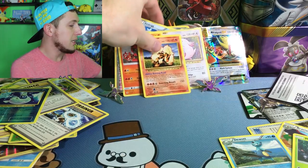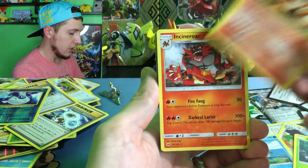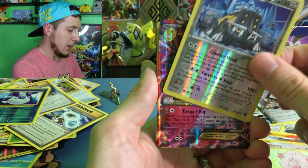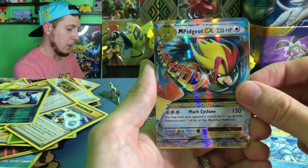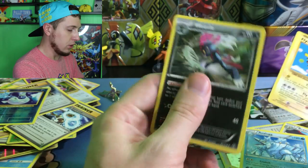Let's take a look at the pulls recap. We have Arcanine, Incineroar, a Holo Chansey, another Holo Chansey, a Bastiodon Reverse Holo, the Mega Gardevoir, an Avalugg, the Mega Pidgeot EX, the Secret Rare Flying Pikachu, and the Weavile. Look at all these Pikachus right back here!